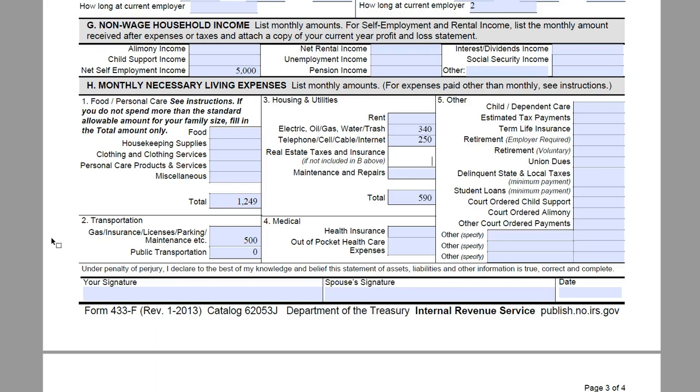Real estate taxes and insurance in this case are going to be escrowed into their mortgage payment, and they do not have any maintenance and repairs. Health insurance, they spend $500 a month, and out-of-pocket care expenses, they are going to spend $100 a month. Section 5 is going to be our other expenses. They have a 12-year-old son who is in after-school care since they both work — they are paying $600 a month there. James is currently paying $1,000 a month in estimated tax payments to account for his self-employment income. They have $50 a month in term life insurance, and a $300 a month payment plan with the state of Colorado for back taxes owed there.